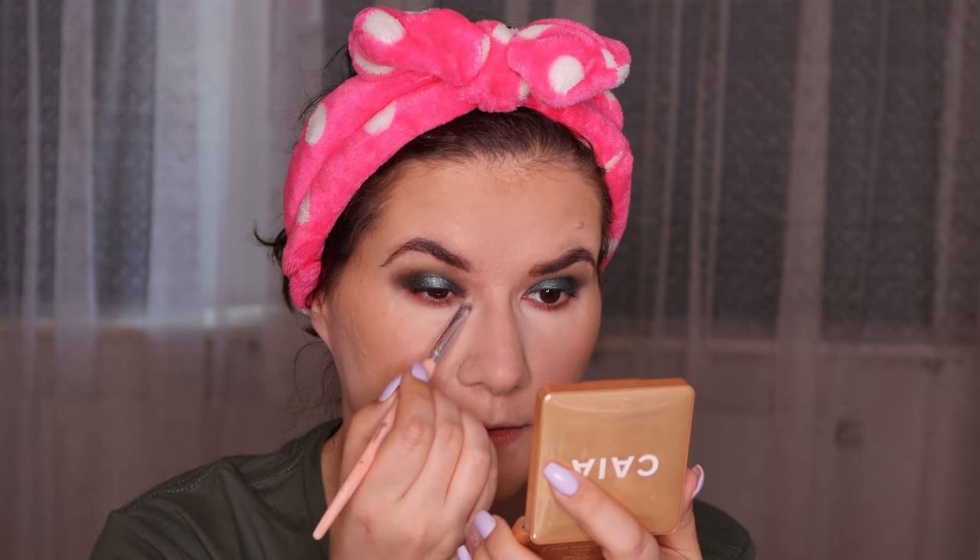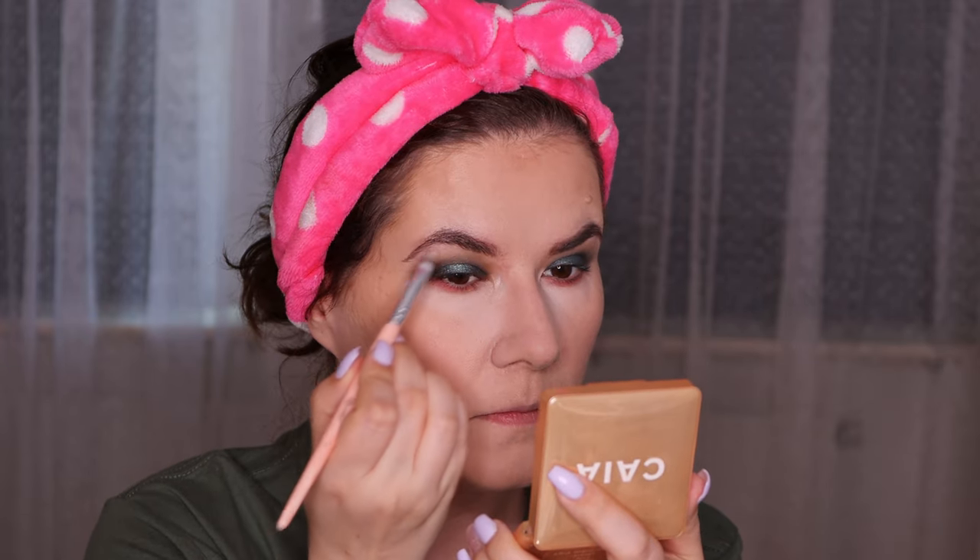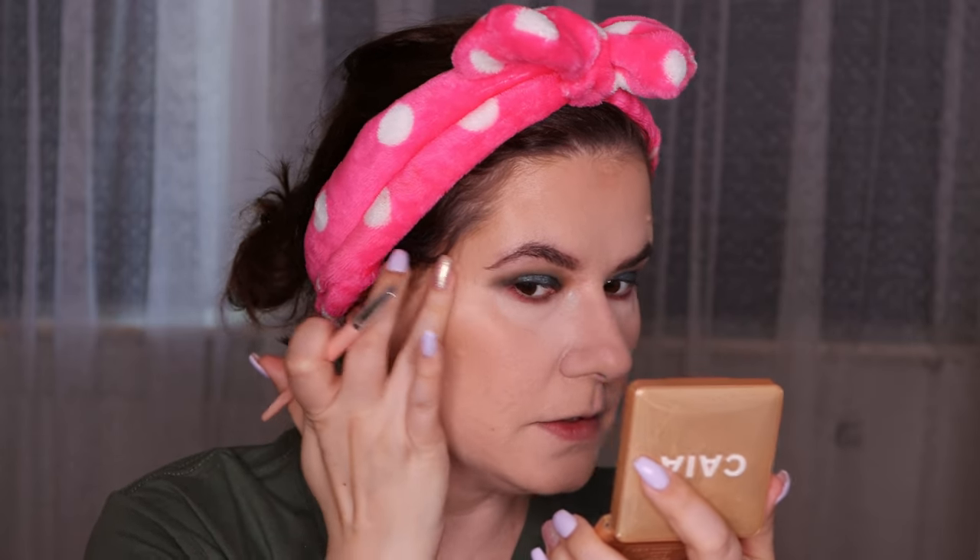I'm going in with the Kaya Cosmetics highlighter in shade Sydney — it's a beautiful shade. I love this highlighter. I'm just applying it with my finger here.